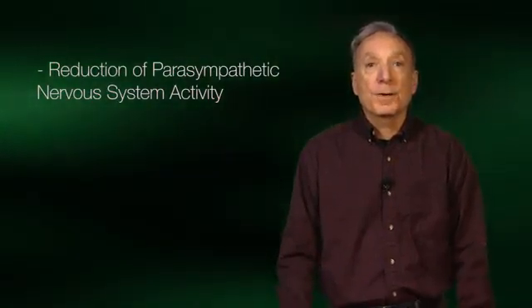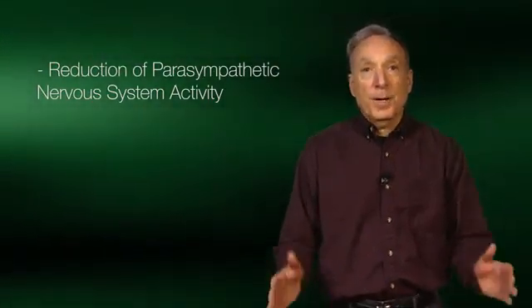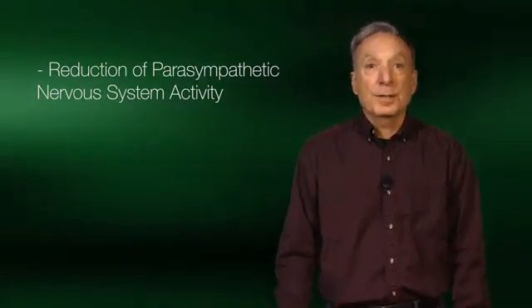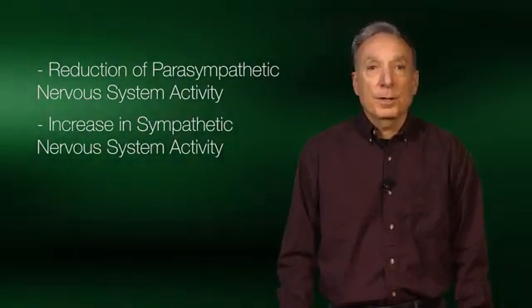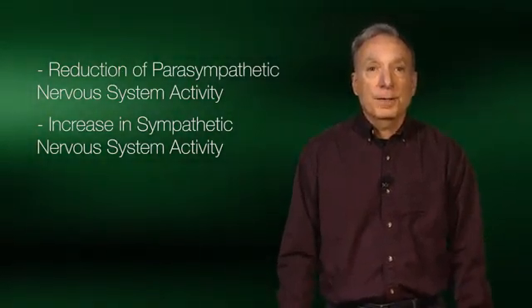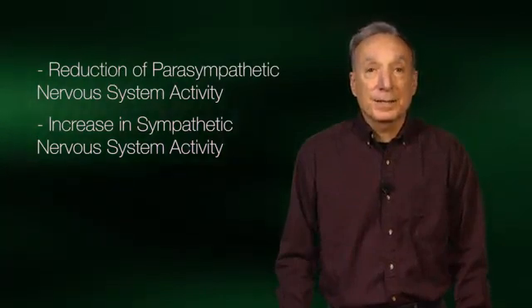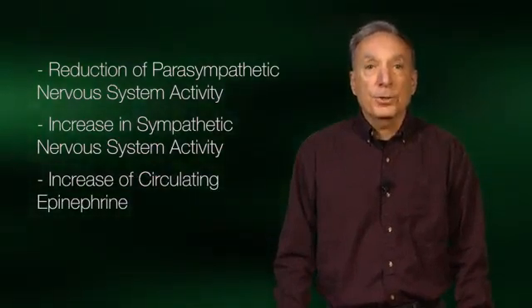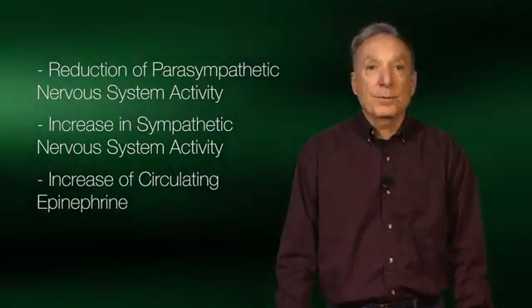Let's examine the basic ways in which we can increase heart rate during exercise. First, there is a reduction, or withdrawal, of the parasympathetic nerve activity to the heart. As parasympathetic nerve activity causes a lowering of heart rate, its withdrawal will actually result in an increase in heart rate. Second, an increase in sympathetic nerve activity to the heart will directly cause an increase in heart rate, and this increase will be a function of the exercise intensity. Lastly, an increase in the hormone epinephrine, or adrenaline, circulating in the blood will also stimulate an increase in heart rate.